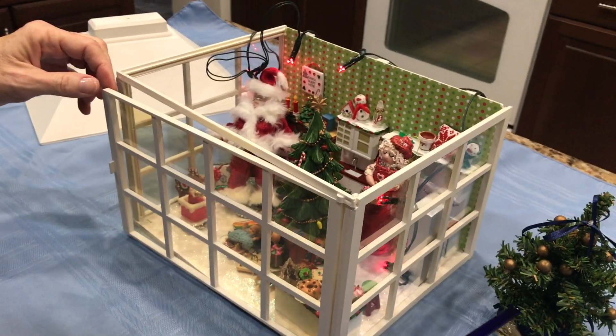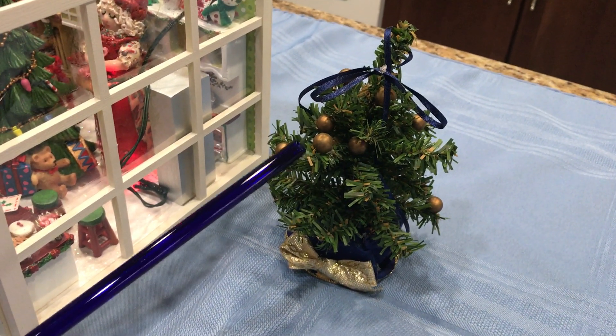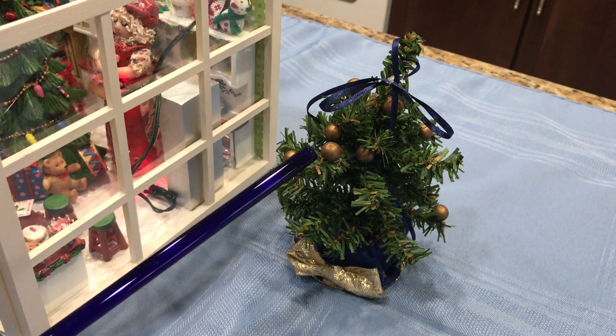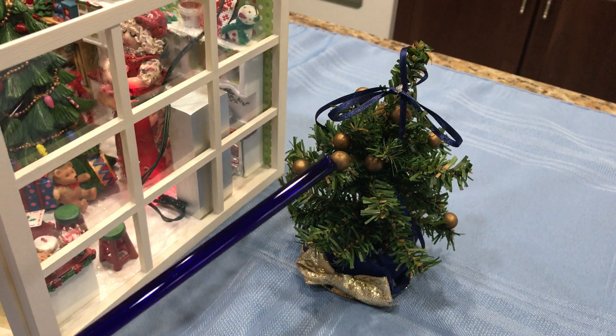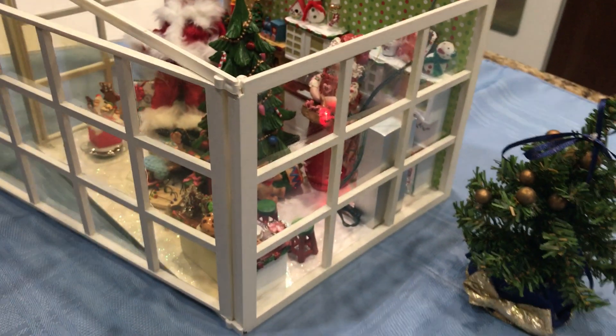We have a little tree. These ornaments are actually from a crepe myrtle tree. I baked them and then I just painted them gold. Makes a nice little decoration.